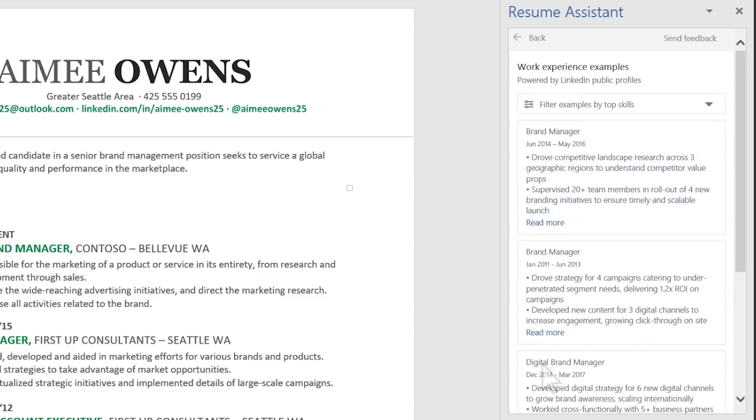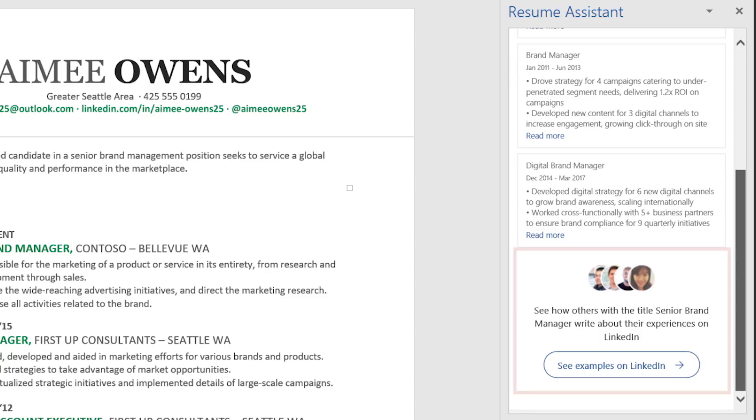Need more samples? Get a direct link to more on LinkedIn. Amy can find and connect with other professionals in her field and get insights about the role.